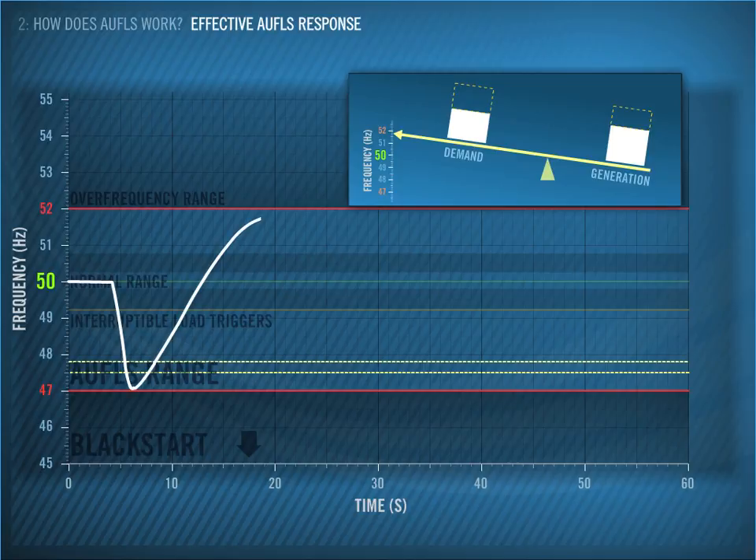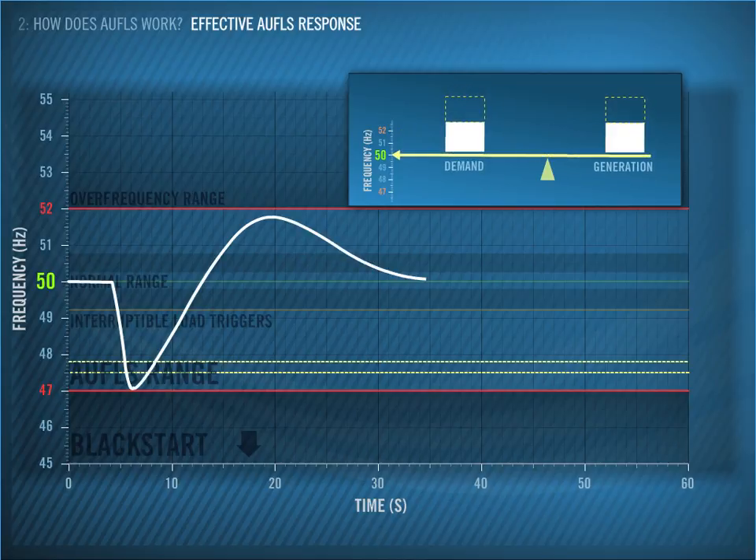But in this example, we shed a bit too much, and the frequency heads back up towards 52 Hz. Luckily, a wind farm disconnected, and the frequency stayed below 52 Hz. Although this may seem complicated, the main point is that the frequency was prevented from falling below 47 Hz and did not go above 52 Hz. So this is an effective response as far as the AWFLS scheme goes, as the frequency stayed within those two limits.